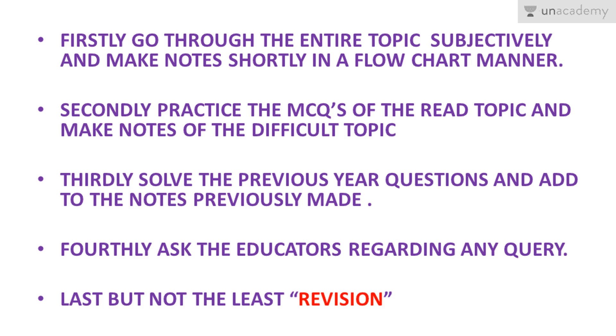Secondly, practice MCQs. After reading a topic subjectively, do the MCQs of that related subject. For example, for the human digestive system — first read it from NCERT line by line, make your notes, then read Truman's and note down any extra points. This way your understanding is built before attempting questions.